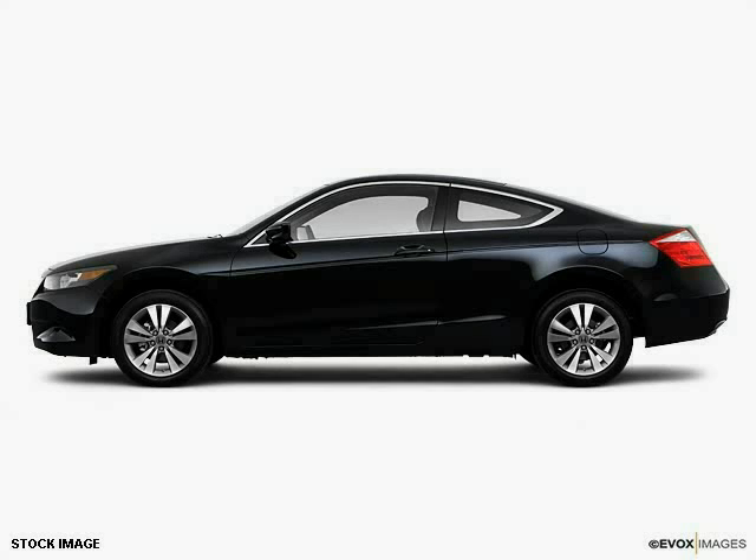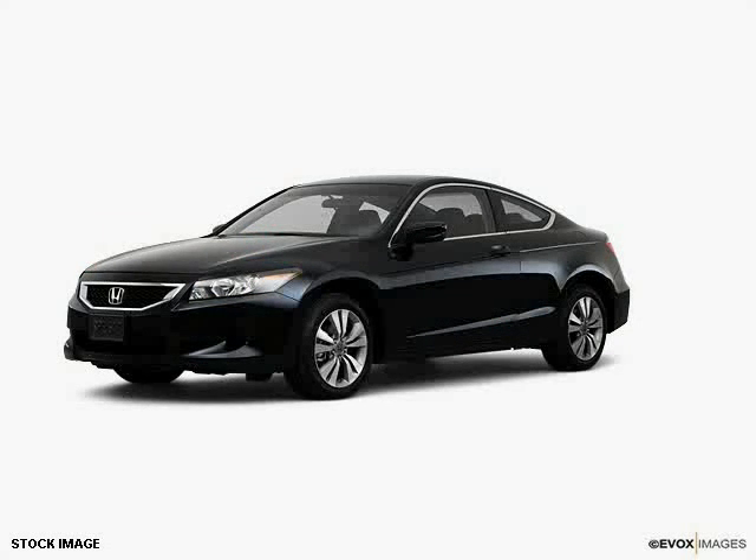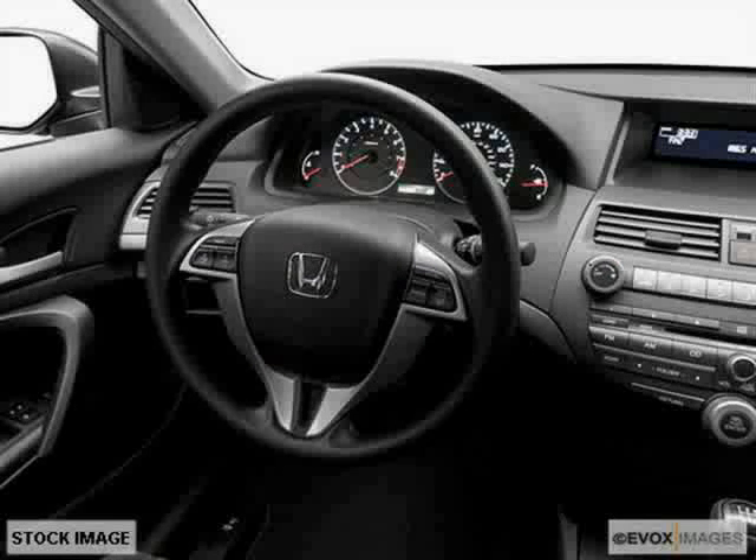This 2010 Honda Accord Coupe is equipped with power door locks, cruise control, power windows, power mirrors, side impact door beams, traction control system, anti-lock braking system, dual airbags, and air conditioning.